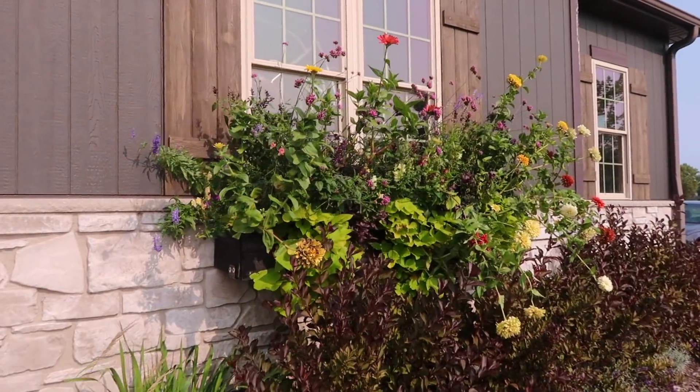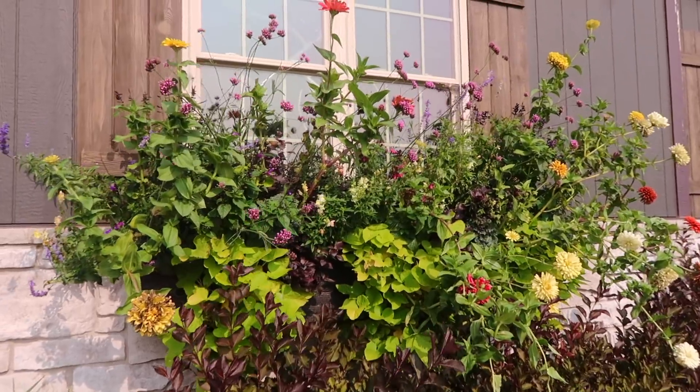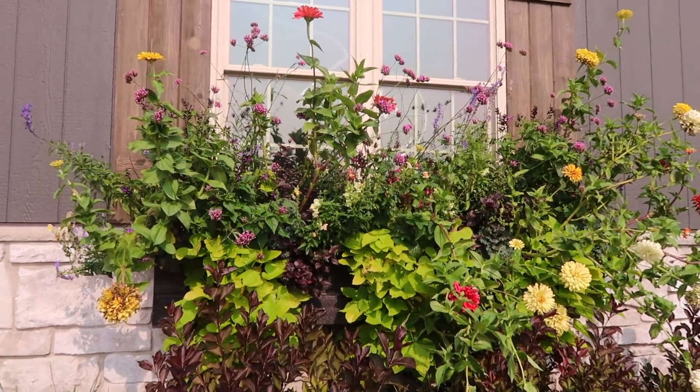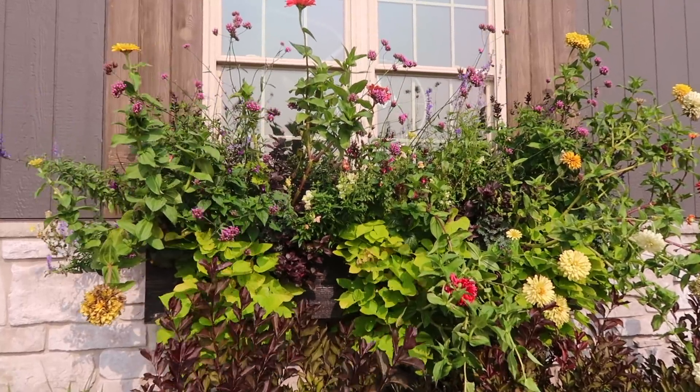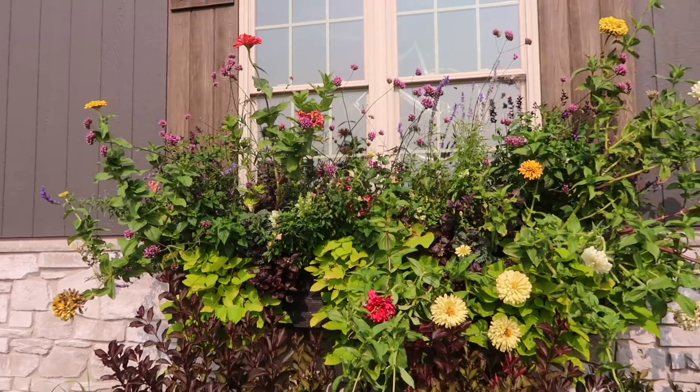Here's the window box that we will be transitioning into fall. What we're going to mostly focus on is eliminating those zinnias out of there. They actually shrivel up very easily and once we get those out we can plop mums right in between. We're jumping on the ranger and going down to my family's garden center to pick up a few mums.